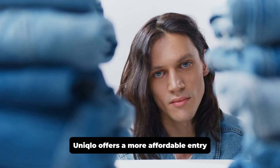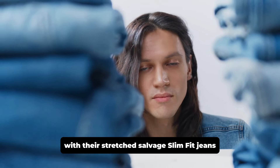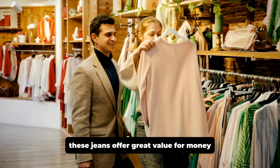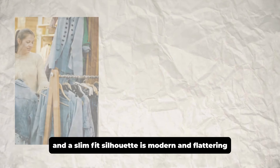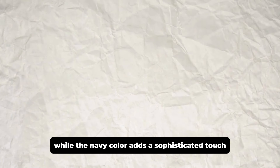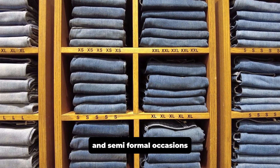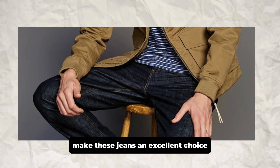Uniqlo offers a more affordable entry into the world of selvedge denim with their stretch selvedge slim fit jeans, priced at just $49.90. These jeans offer great value for money, and the slim fit silhouette is modern and flattering. The stretch fabric ensures comfort and ease of movement, while the navy color adds a sophisticated touch, making these jeans versatile for both casual and semi-formal occasions. Uniqlo's attention to detail and quality make these jeans an excellent choice for those on a budget.